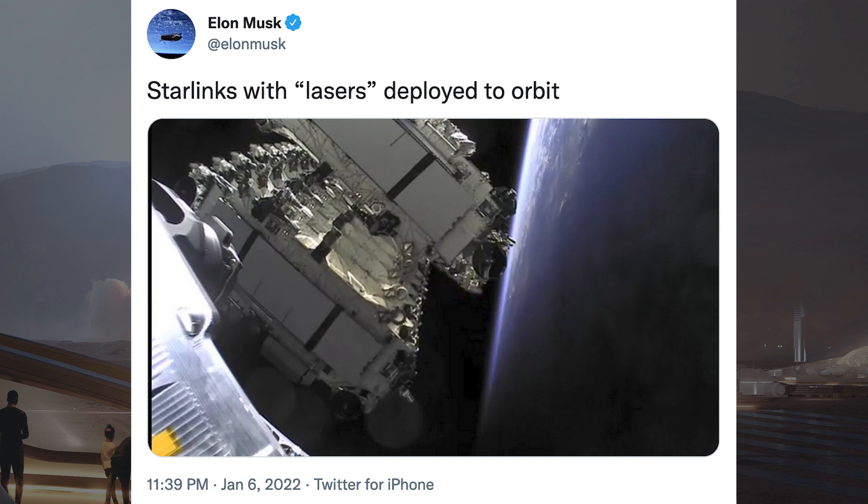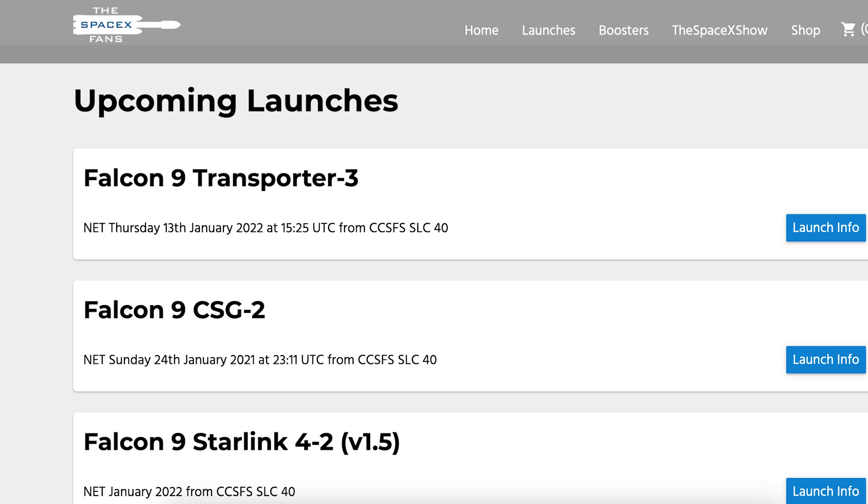Musk posted a tweet about this latest Starlink mission, with Starlinks with lasers deployed to orbit. We can hopefully expect the second launch of 2022 in just a few days with the launch of Transporter 3. As you can see on TheSpaceXFans website, this mission is expected to lift off on Thursday 13th at 3:25pm UTC or 10:25am ET.